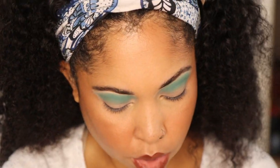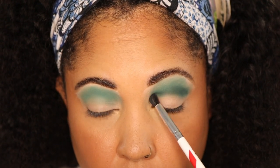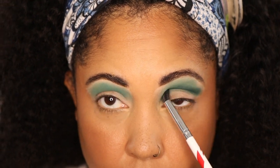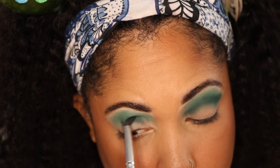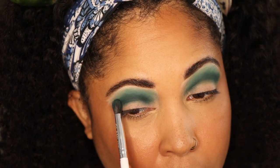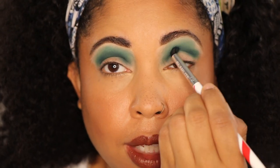I'm taking a smaller crease brush and deepening with the shade Ivy, placing it in the crease and just a little above — you know, for the hoods. So far I've had no issues with any of the shades I've used in this palette. I really like shade Ivy. It's a unique green — kind of foresty. I want to make sure I can see the Ivy shade looking straight on. Now we're going into the shade Ocean.